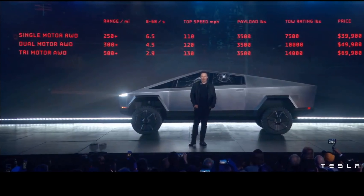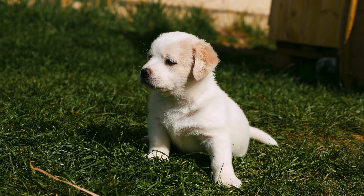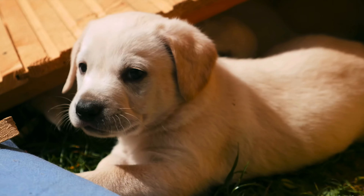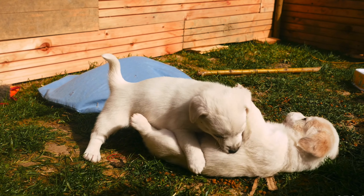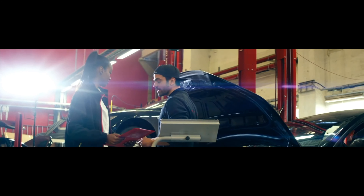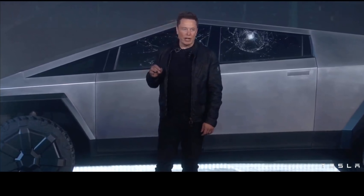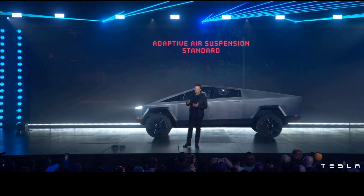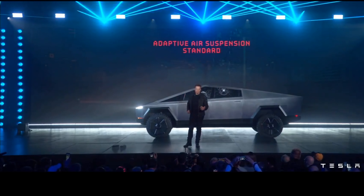Both Model Y and Cybertruck share traditional Tesla safety advantages and lower maintenance costs, but Cybertruck may have an edge in both. The bulletproof stainless steel structure means no paint repairs — scratch it and it's fine. Model Y has traditional car paint that needs buffing or repair when scratched. So despite being a much bigger vehicle, Cybertruck should have slightly lower operating costs overall — another positive for Cybertruck.